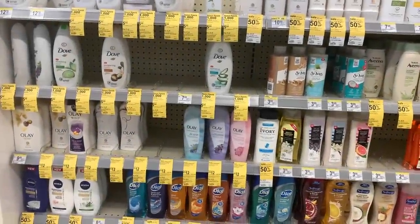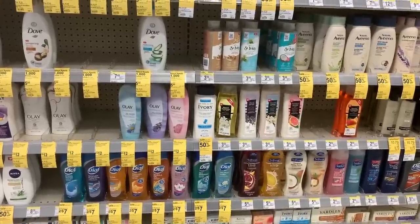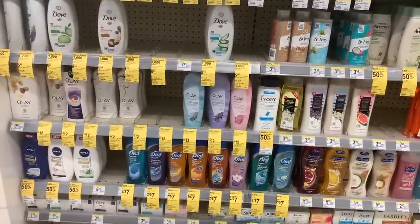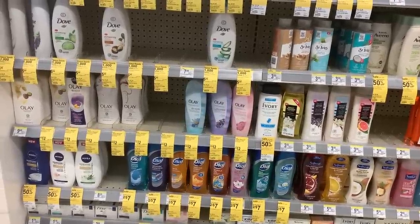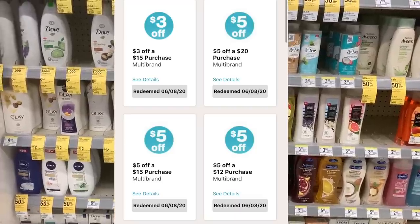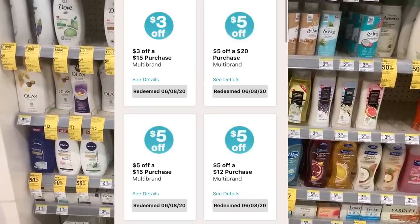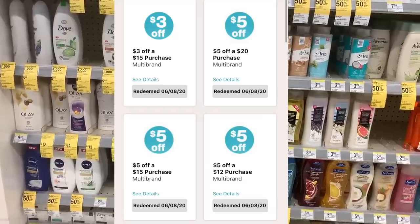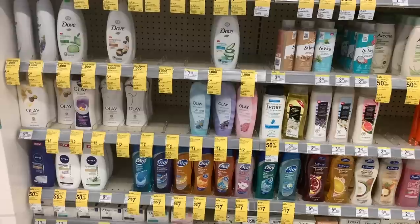Hey you guys, it's Star. Thank you so much for tuning into the video. As you can see, we are at Walgreens and we are about to get into some real quick deals. I told you guys as soon as those purchase-based coupons came back last week, I posted in the community tab here on YouTube and on my Instagram, letting you guys know that we would be back at Walgreens this week to use those coupons.